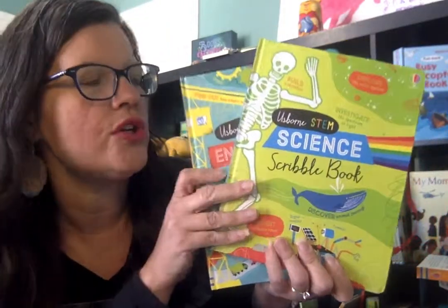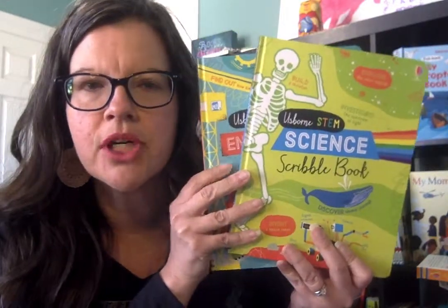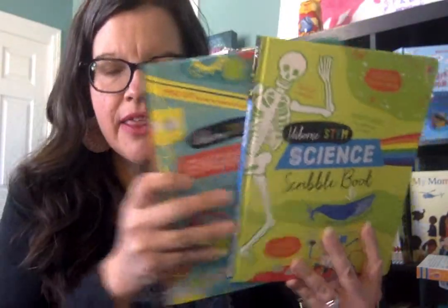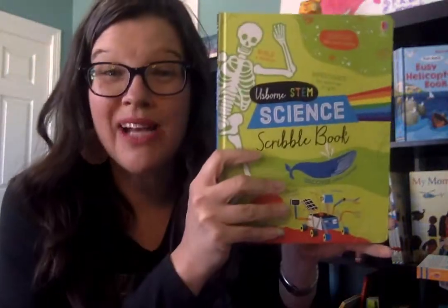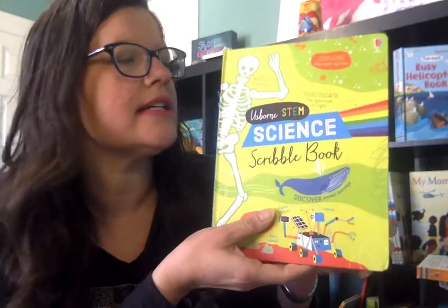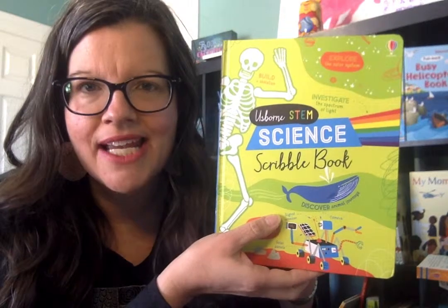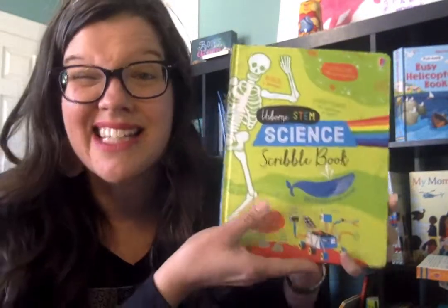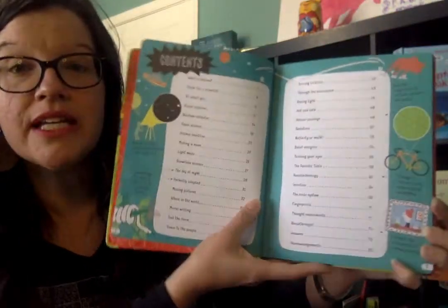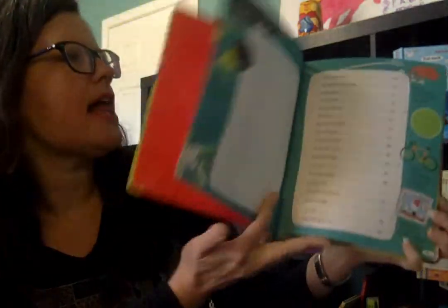I am excited to show you these new Usborne STEM Scribble Books. These came out in October of 2018 with our mid-season releases, and I love that Usborne has books focused on STEM — the current trend in education — to equip our children in science, technology, engineering, and math. These are geared towards cultivating those skills in our kids.